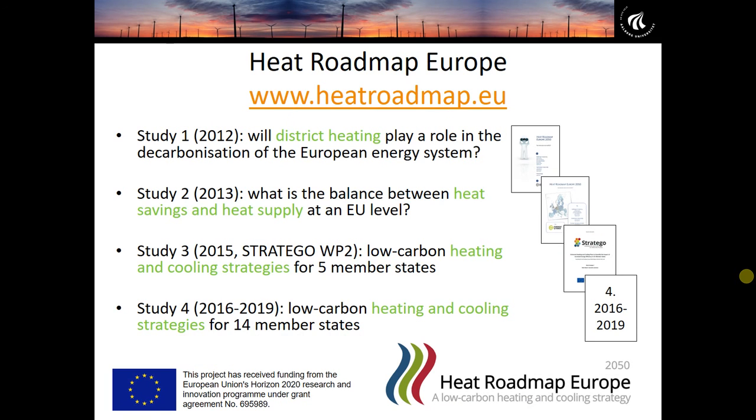This project is a spin-out from the Heat Roadmap Europe series, which primarily focuses on the heating and cooling sector in Europe. Smart Energy Europe builds on this work by not just looking at how the heating and cooling sector can become renewable, but looking at the whole energy system transforming to renewable energy in the future.